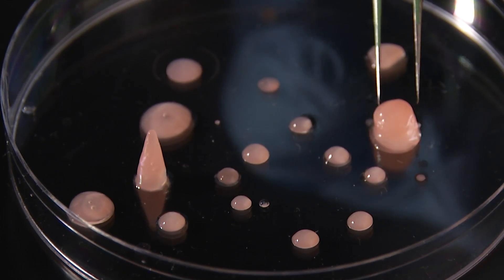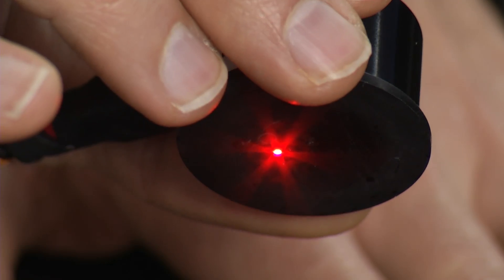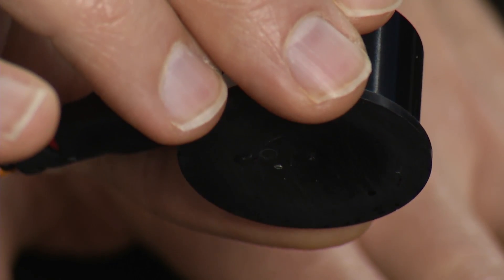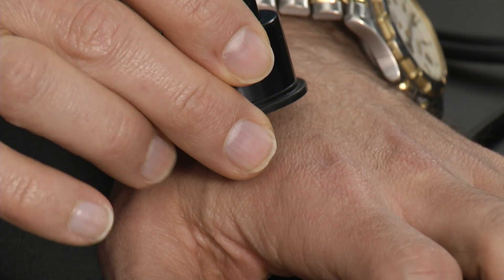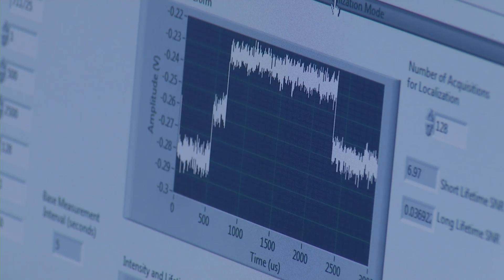Inside the body, the gel becomes a solid, and an optical device allows researchers to see the dye in the material through the skin. The light that's emitted back is measured, and that tells us what's happening in the tissue.